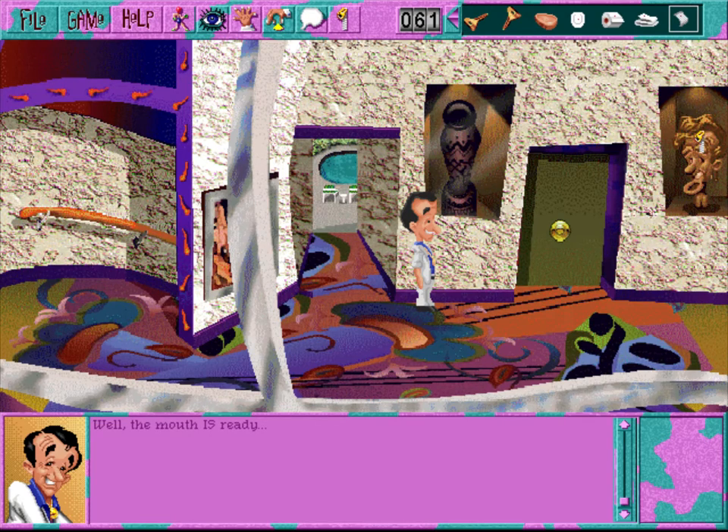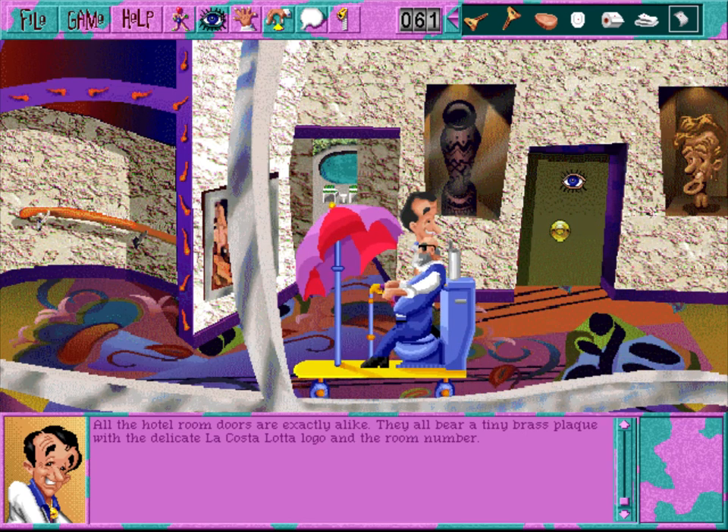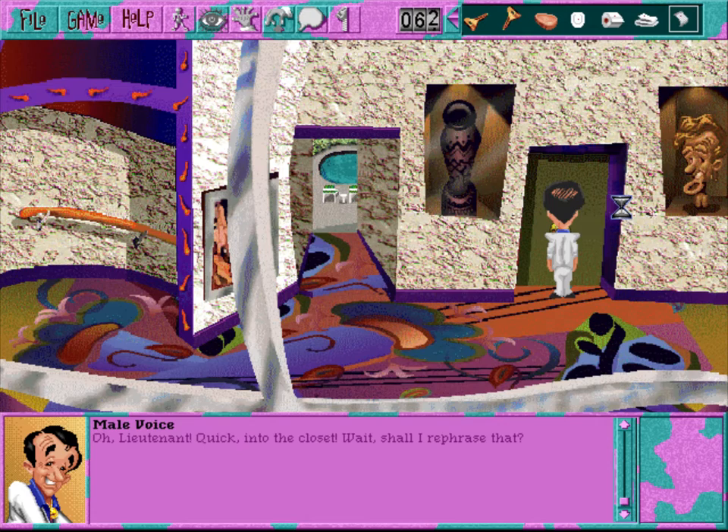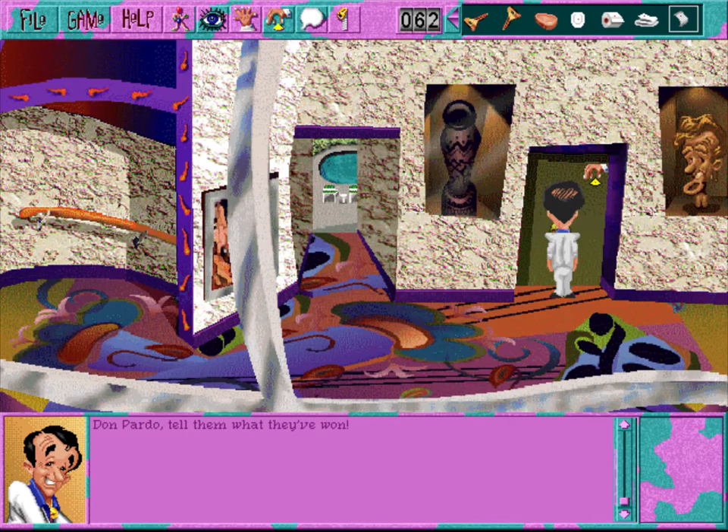Well, the mouth is ready. All the hotel room doors are exactly alike - they all bear a tiny brass plaque with a delicate La Castellata logo and the room number. I hope that's not Andrew again - when will he realize your toes are mine? Sorry, come back when my batteries wear down. Take a door? Any door? Don't worry, there's no way that will fit into the keyhole - but close, very close.